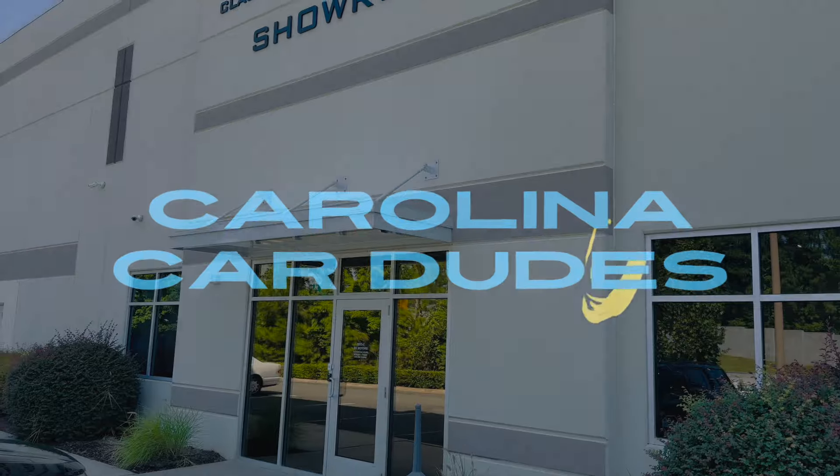Wait until you see the price of this one. Today we are at RK Motors in Charlotte, North Carolina. The cars here, they're top tier kind of cars. Top tier, like top top.